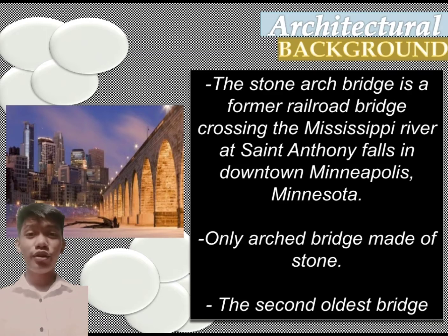It is the only arch bridge made of stone on the Mississippi River. It is the second oldest bridge on the river, next to the East Bridge. The bridge was built to connect the railway system to the new development, which at the time was planned to be built between Hennepin Avenue and Nicolette Avenue. The bridge was completed in 1883.